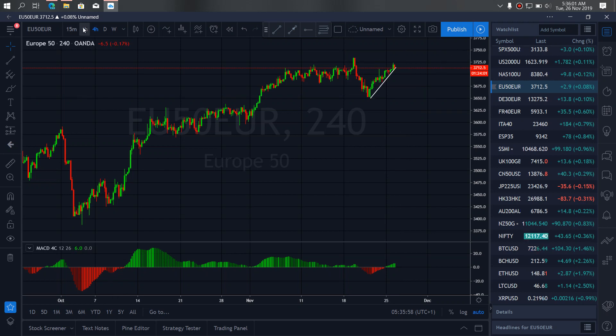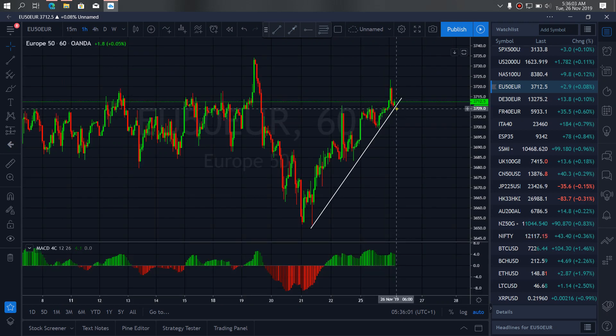If we zoom in to the one-hour timeframe to see better, we are watching for a breakout and a correction here to drop. But this drop will get to this low before it will start back on its way to the top. So watch out for that setup today in Euro 50.